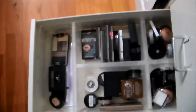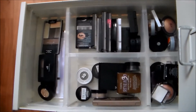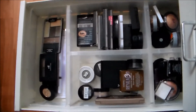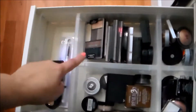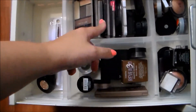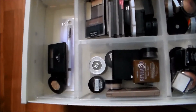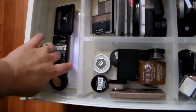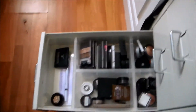My eyeshadow drawer got so much less full. These are all my smaller eyeshadow palettes — I got rid of a lot. There are palettes with trios and multi-shadows, and then singles in the back. I also have just a few eyebrow products in here — I don't keep very many.